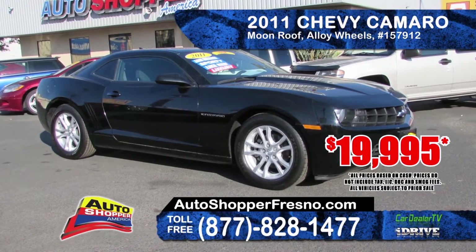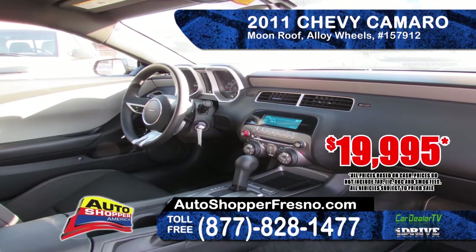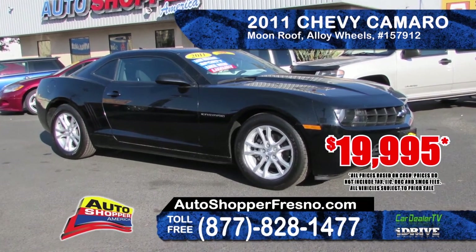Auto Shopper has this 2011 Chevy Camaro. It features a moonroof, alloy wheels, automatic transmission, and AM-FM CD player. A great bargain at only $19,995.